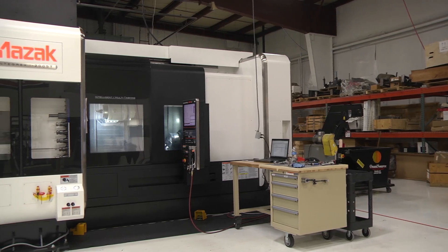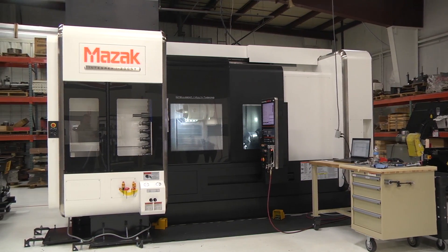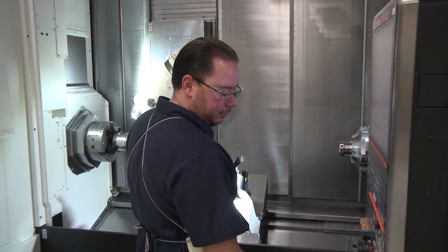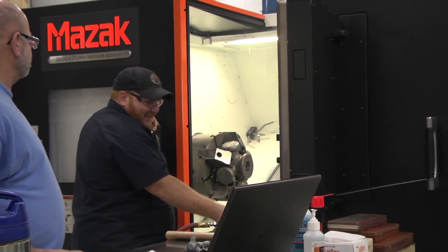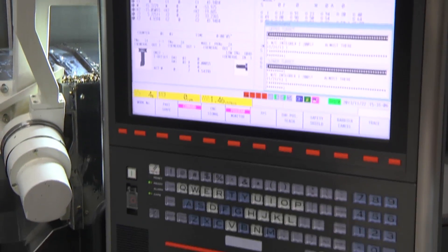The partnership that MAZAC has made recently with Spree has been phenomenal for me and my group of guys as programmers. The machine templates we're getting — they're all rock solid. There's nothing that we can't get out of that facility on the programming end.